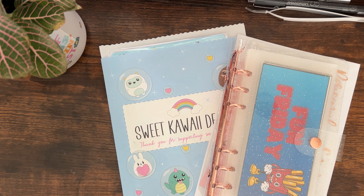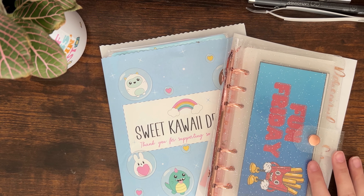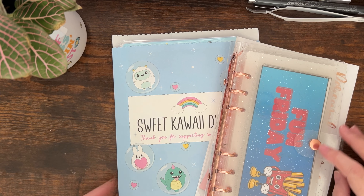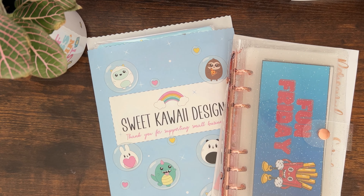Hello friends, what a week! It feels like Friday — oh snap, it is Friday! I keep thinking it's Thursday. Happy Friday! I'm going to show you my fun Friday haul from Brandi Jenna, and it's Brandi's birthday. I'm also going to show you my sweet kawaii design haul.